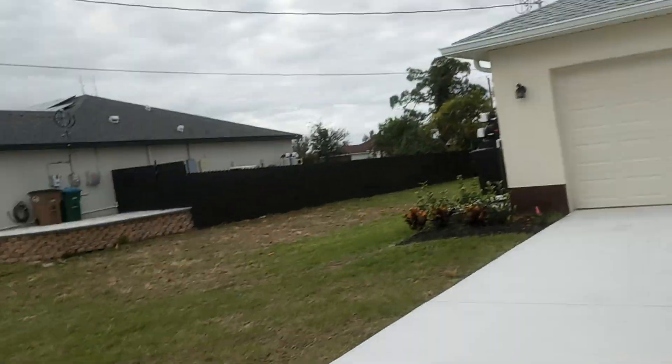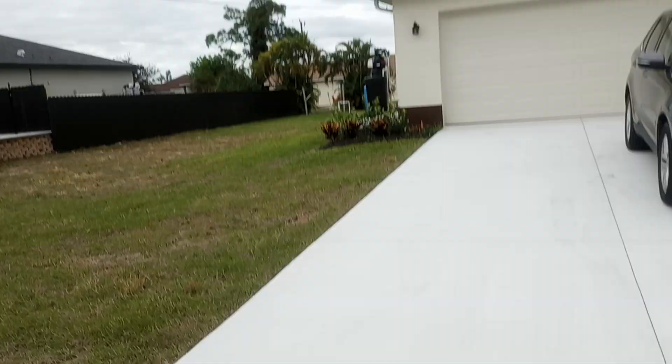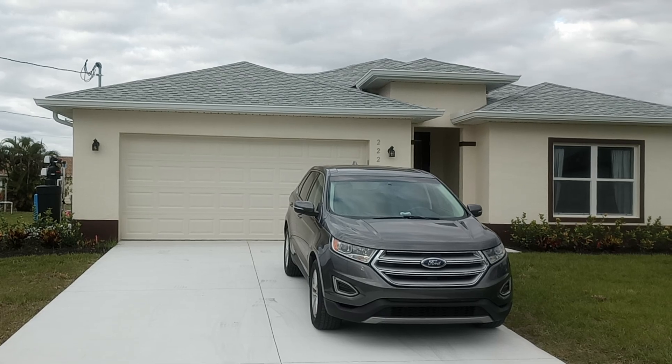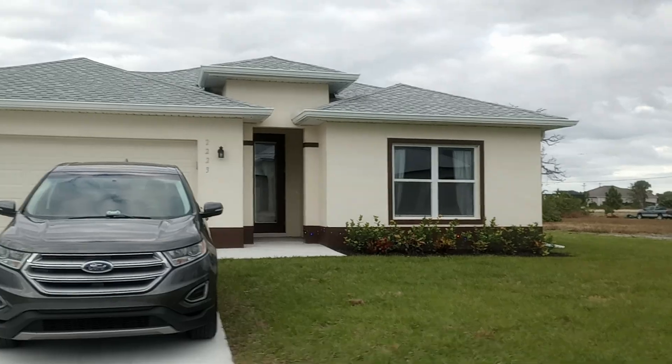Let me get away from it a bit. That's about as good as I can do. The front. Let's go inside.